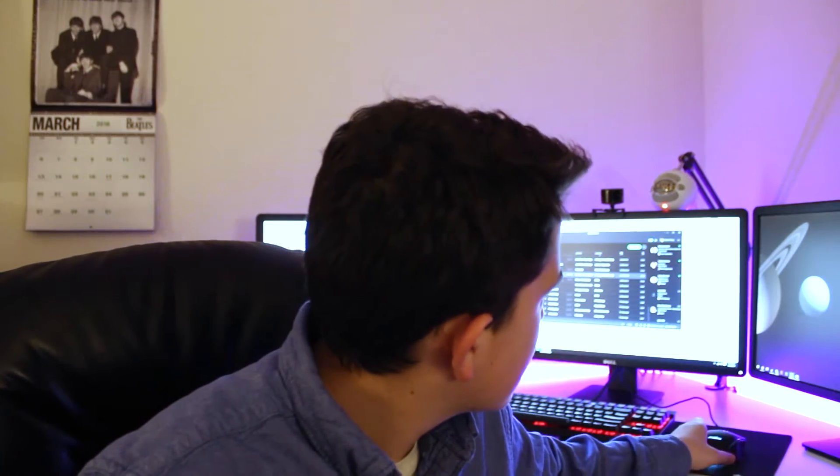I moved. As you can see, I'm in a new setup. The actual peripherals or anything aren't different, but I'm using my corner desk instead of my really long one now.